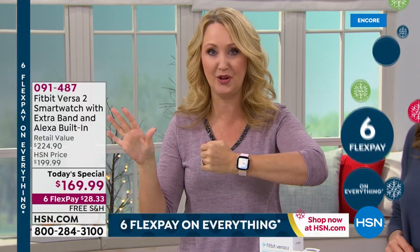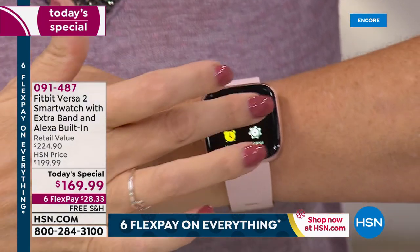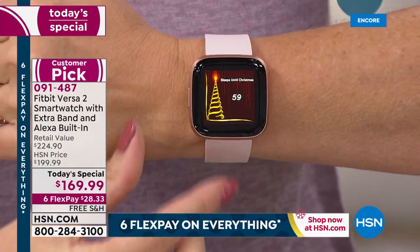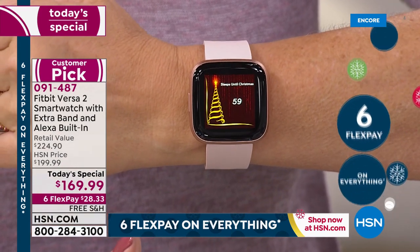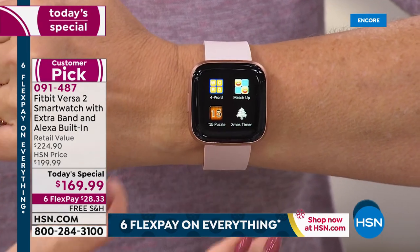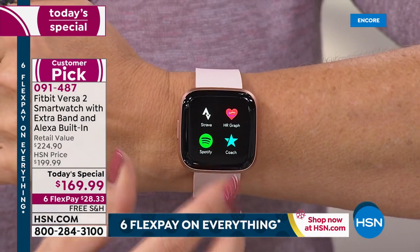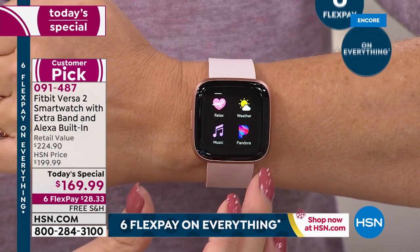Fitbit is constantly upgrading, and this is going to freak you out — tons of different apps you can download out of the free Fitbit application for any of your phones: Apple, Android, Google, any of it. Look at all the fun games. You can make your watch a flashlight — I use mine for light all the time going in and out of my son's room. Days till Christmas? 59 days till Christmas — your Christmas countdown is right here. You can find out what time sunset is. You've got Pandora so you can actually control your favorite music. Spotify, it's all right here.